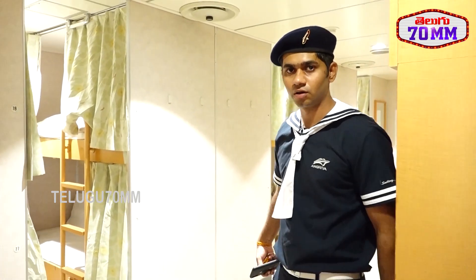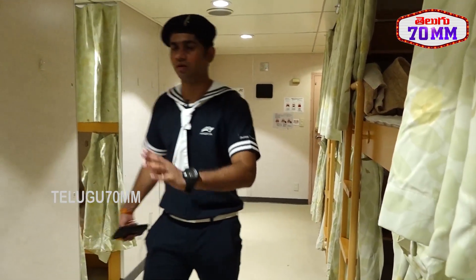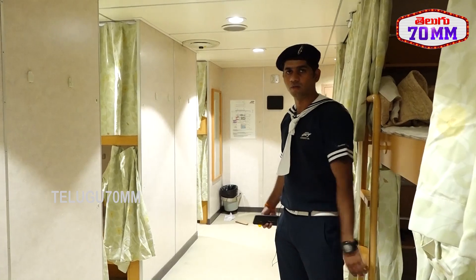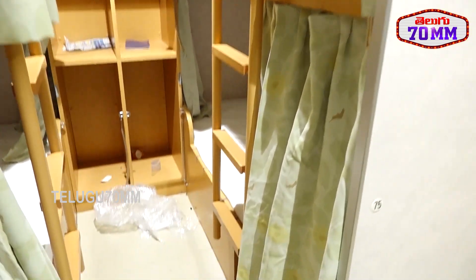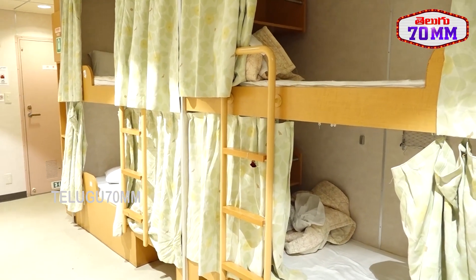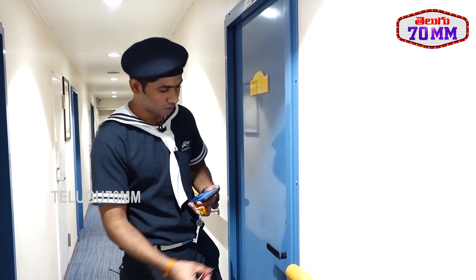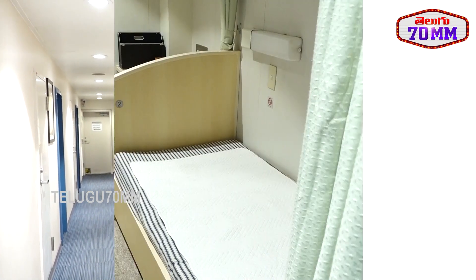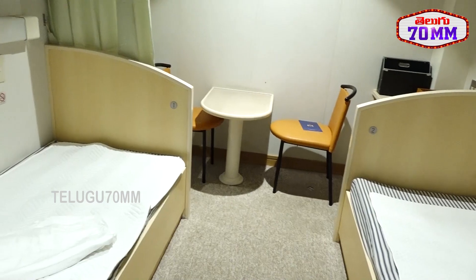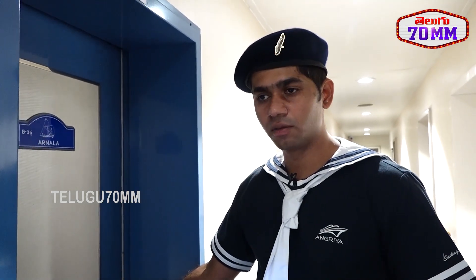This is the dormitory category. If you are coming with a group of 15 to 16 people, you can book this room. This room has a common washroom and a capacity of 18. We have five rooms like this. The buddy room category has two single beds with attached washroom and medium-sized windows.